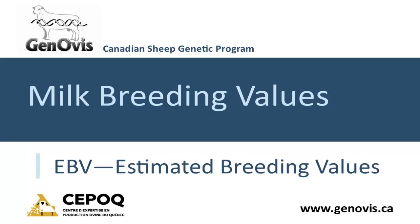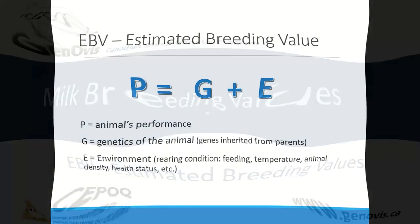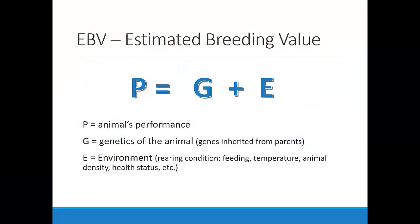An ABV is the genetic merit of an animal. The animal's performance is a combination of its genetics and the environmental effects. The genetic effects result from genes inherited from parents. The environmental effects result from conditions experienced by the animal, such as feeding, animal density, temperature, or its health status.